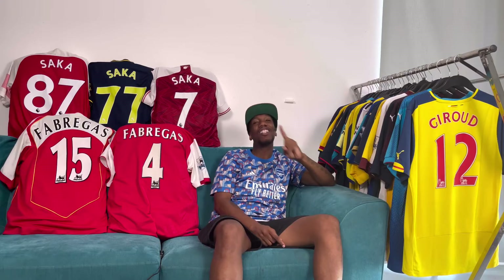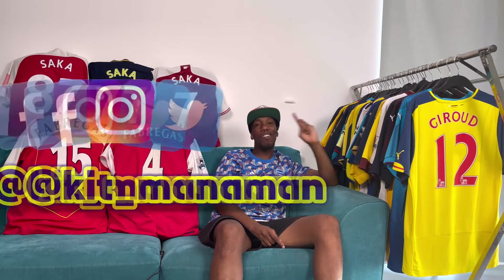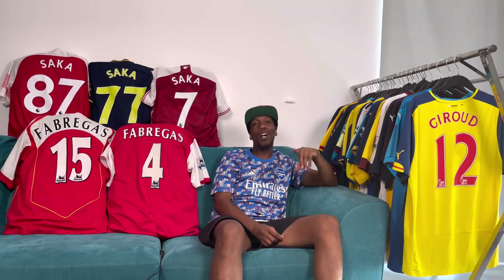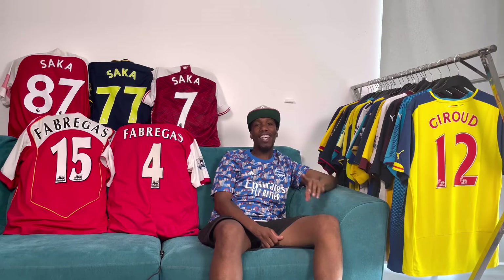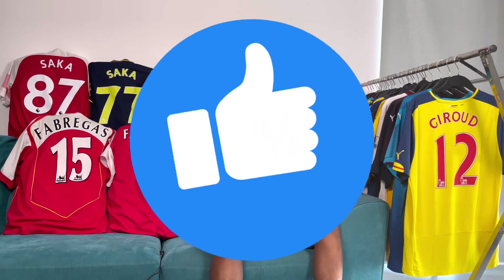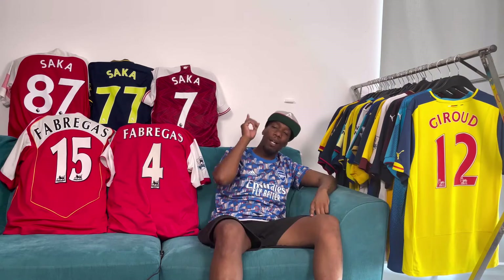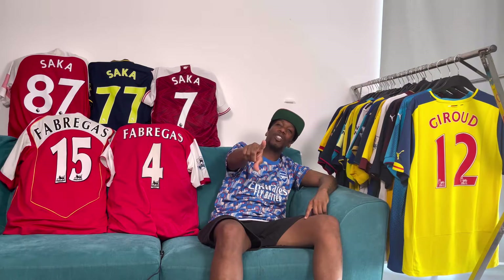I know you've seen the title of the video. I am going to be ranking every single one of Arsenal's away shirts from the Premier League era. Before we get all the way into this video, make sure we hit a thumbs up on this one. If you're not already, subscribe to the channel.